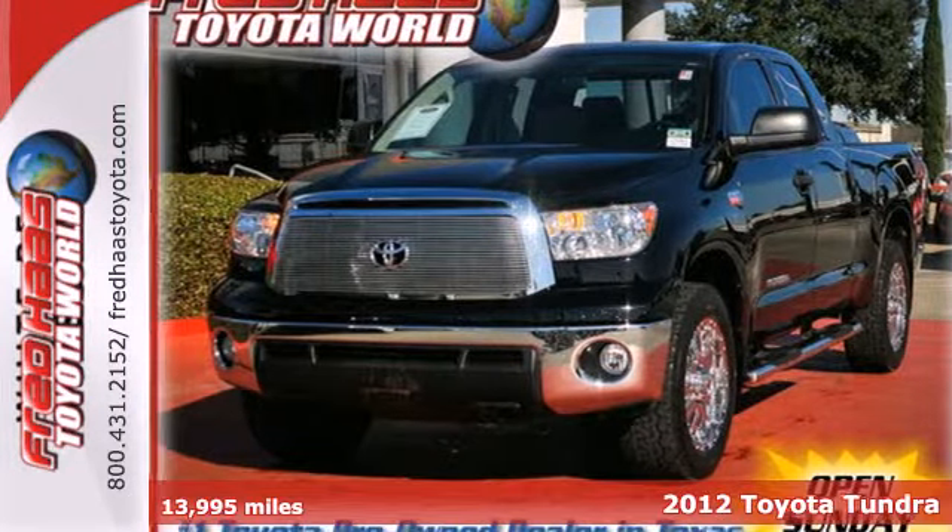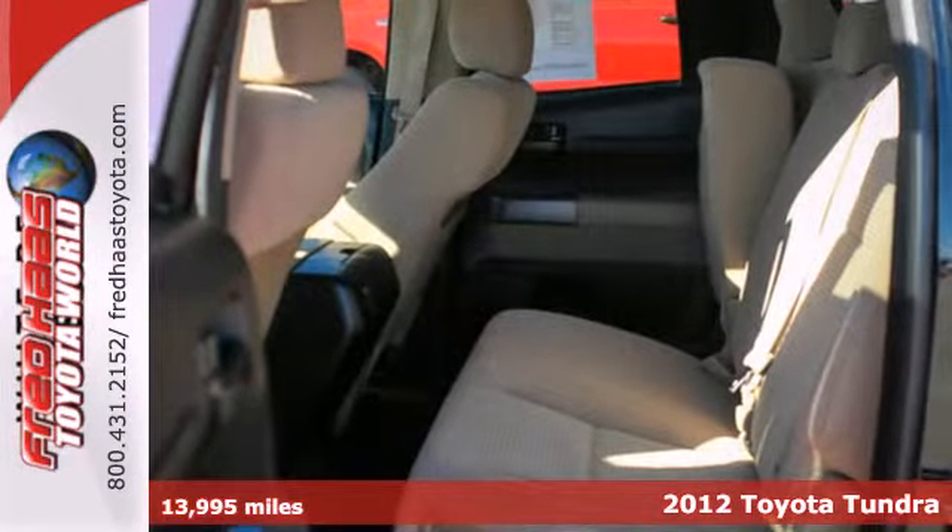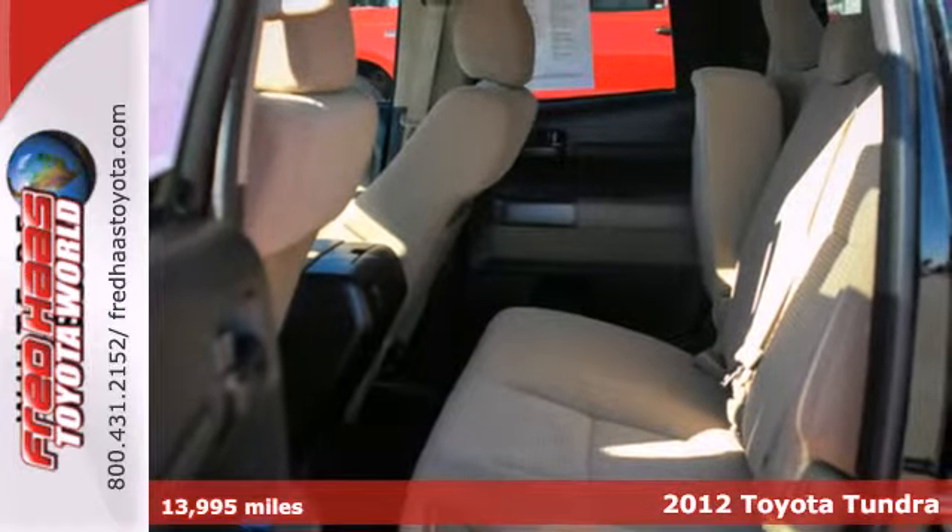It's a 2012 Toyota Tundra. This get-up-and-go pickup will make you and the ones who need favors very happy.